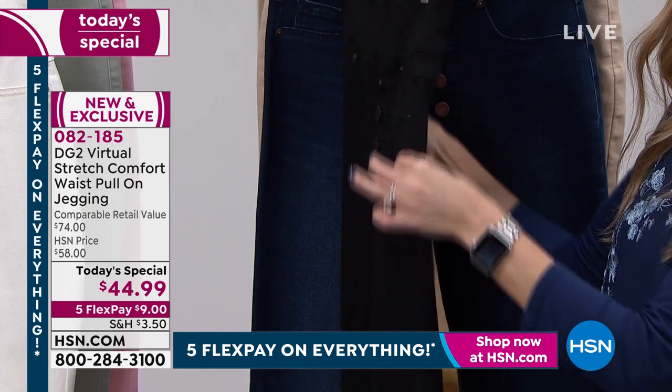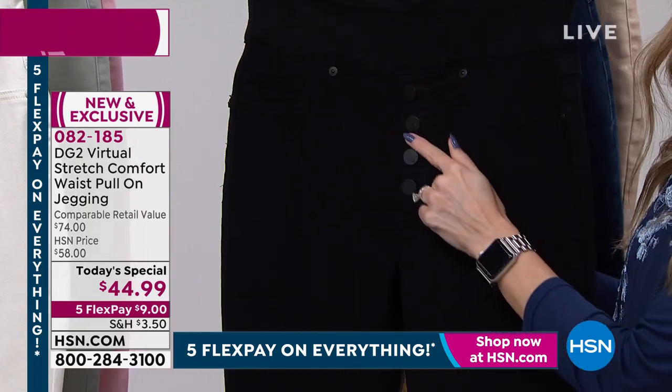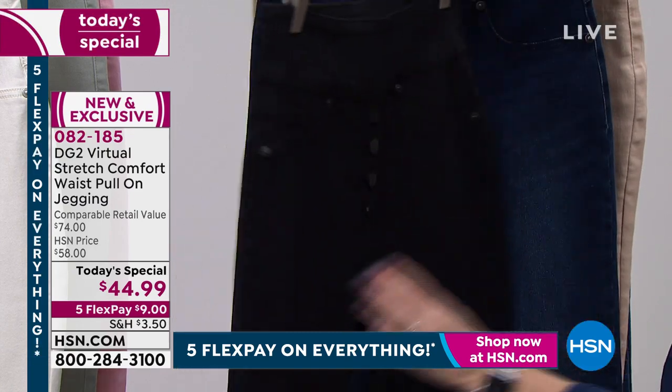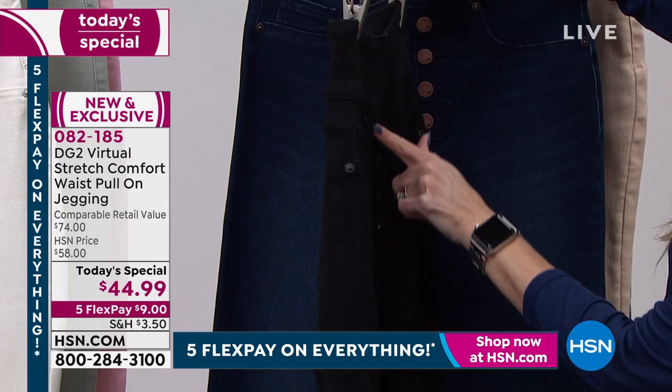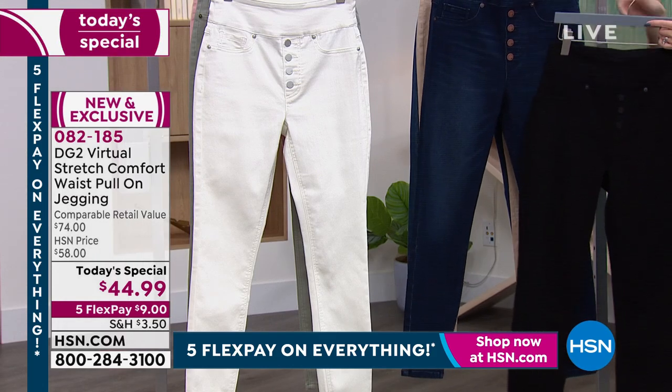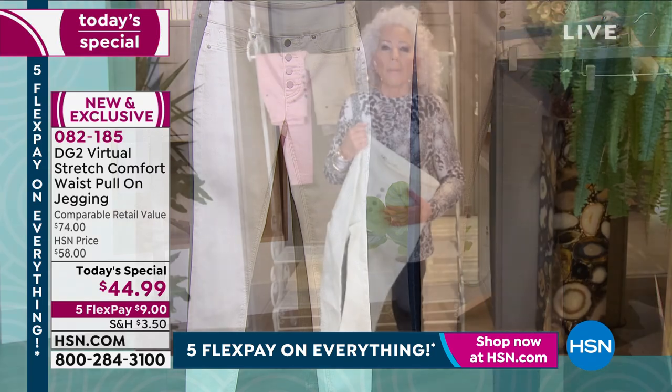No bulk because we shaved that button down — it is flat to the surface of the jean. So that button front, which I love, very retro, very cool 70s jean, is made for the modern woman.